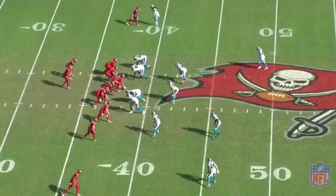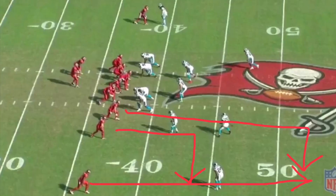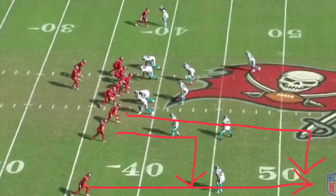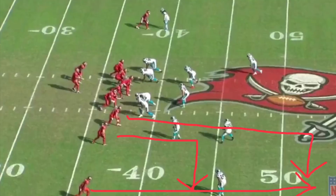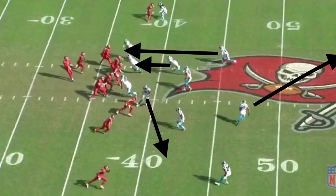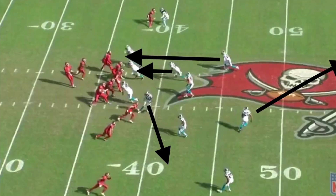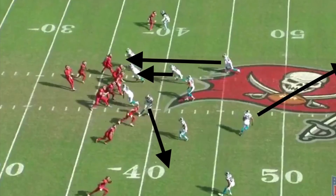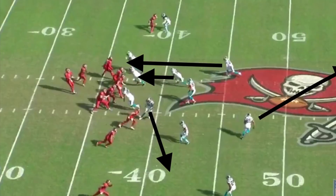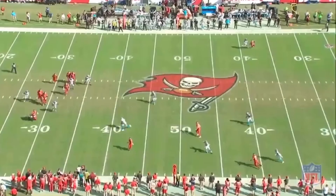Here the Panthers show a two-deep safety look pre-snap. Tampa Bay runs a flood concept — flooding one side at three levels: a fly route to occupy the corner, a deep out to occupy the safety, and a quick flat pass underneath. But after the snap, the Panthers run an overload blitz to the right side. The running back must choose between a linebacker or a safety, and either way one is a free rusher. FA Obada also gets a one-on-one matchup at the top of the screen. Brian Cox drops into coverage to take away flat passes, Eric Reid rotates to deep center field, FA Obada wins his matchup, Mike Adams comes in untouched, and the Panthers get the sack. A well-designed blitz and coverage disguise.